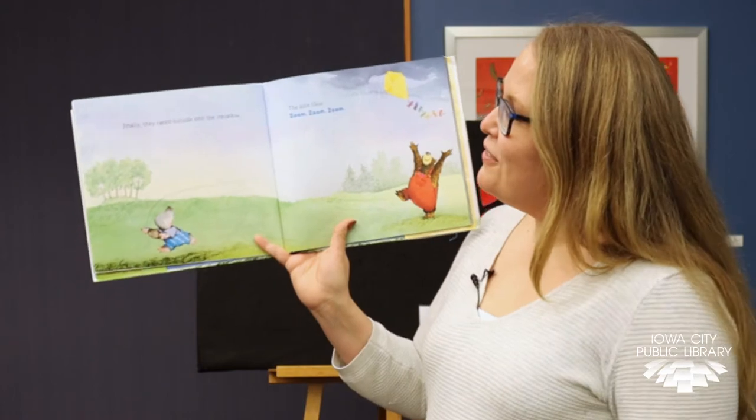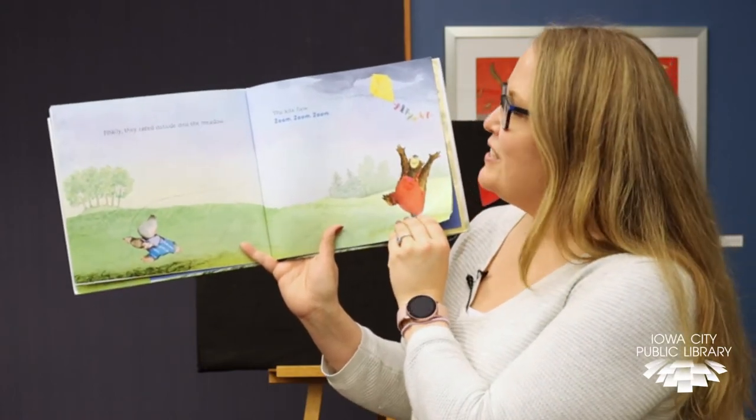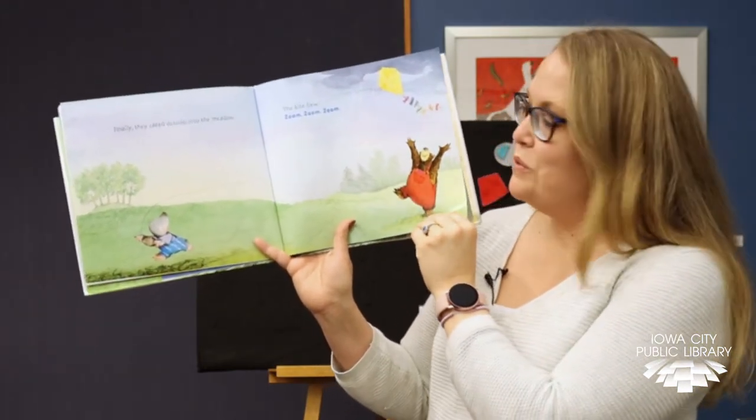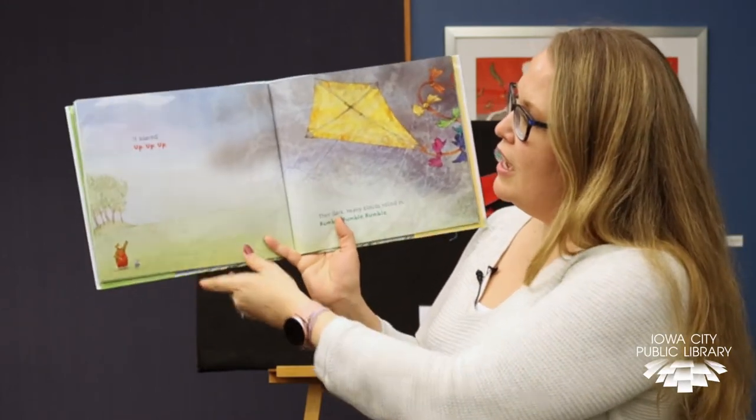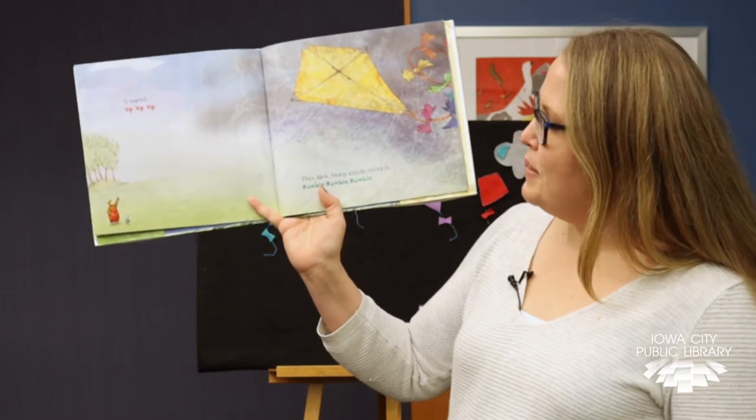Finally they raced outside into the meadow. The kite flew — zoom, zoom, zoom. Up it soared — up, up, up.